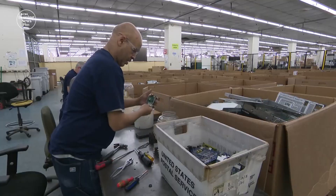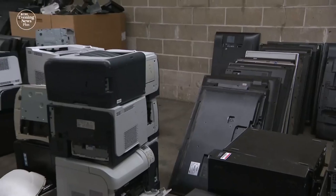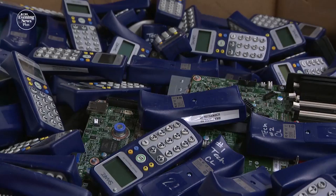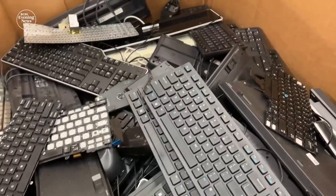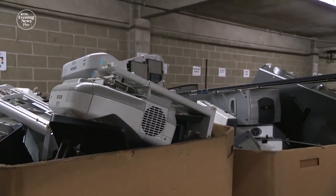At E-Works in Freeport, New York, these piles of dusty TVs, PCs, printers and other old tech are the start of an electronic treasure hunt. There is a value that would be there. Maybe it's a small value, but it's our job to really go through that process and evaluate each one of those components.